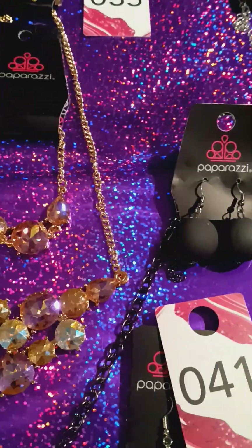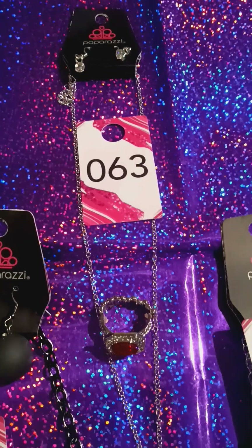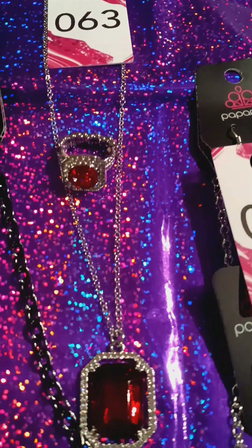Everything is $5 each, guys. This is beautiful. Here we have number 63. Look at this gem. It's in red and diamonds. Beautiful.